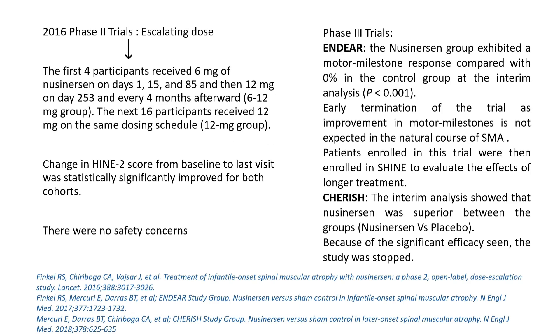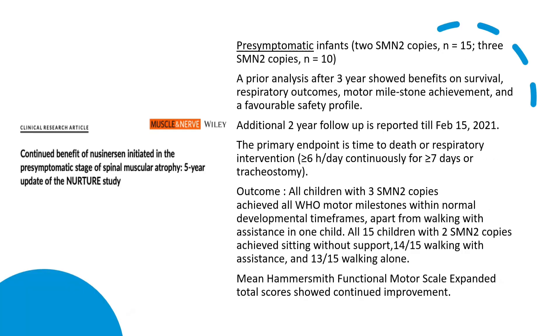Phase 2 and phase 3 trials raised no safety concerns, and interim analysis of the phase 3 trials showed that nusinersen was superior to the placebo group.